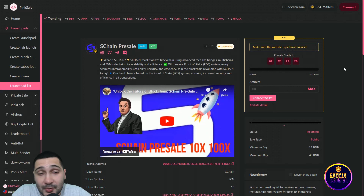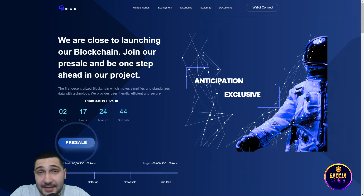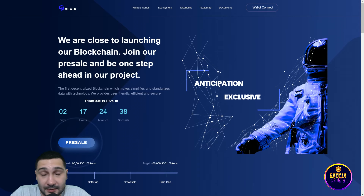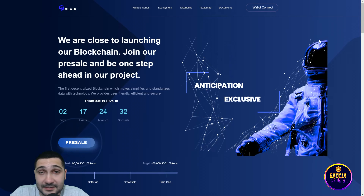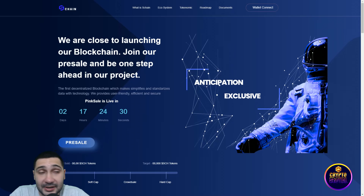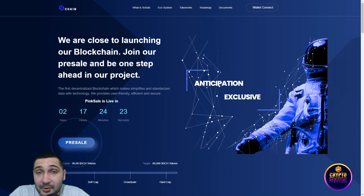Buy their S Chain token because this is something really amazing. This project is very serious — they have very big plans for the future, and I think their token will go to the moon. The new blockchain is coming very soon, and you're currently in a position to buy their token before they launch. I'm really in love with this project and with all that they are doing and planning to do — hurry up and buy their token as fast as possible.